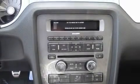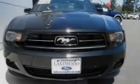Alloy wheels, fog lamps, a traction control system, a keyless entry system, and cruise control.